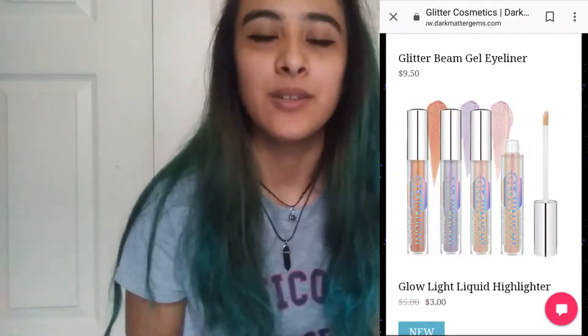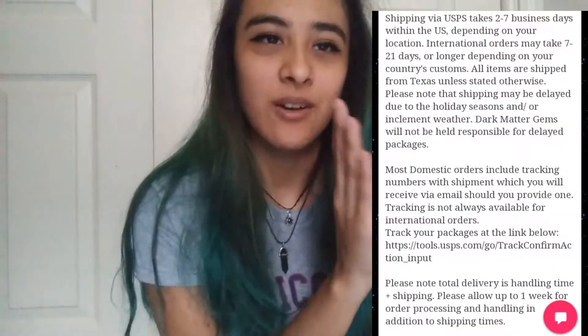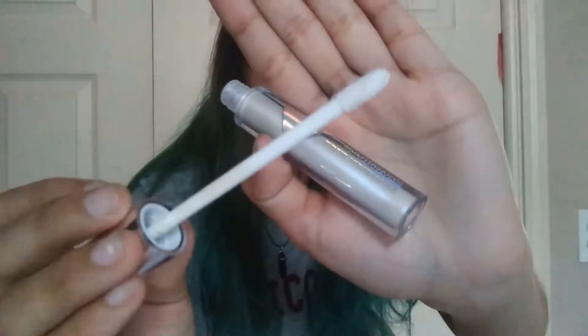When I bought these, I think they were $2.50 each, and right now I think they're three dollars — I'm not really sure, but I'll put a screenshot here to let you know the current price. It doesn't take that long to get here — about two to three weeks — and I'll screenshot their shipping policy and put it right here so you can see.